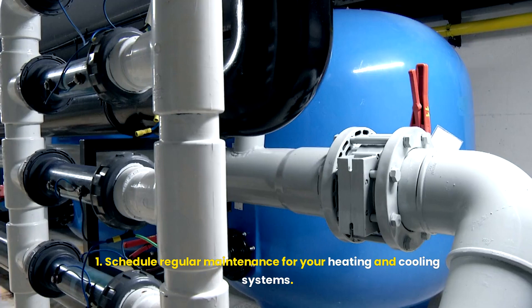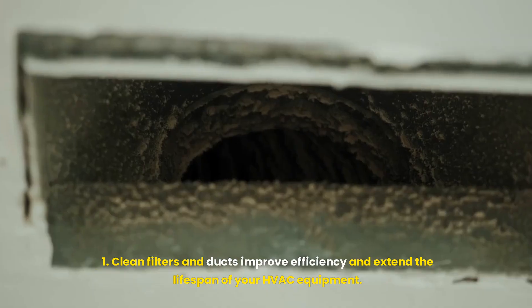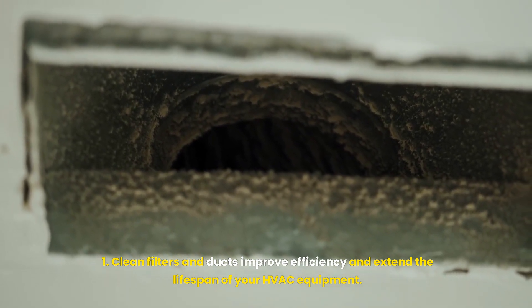Regular HVAC maintenance. Schedule regular maintenance for your heating and cooling systems. Clean filters and ducts improve efficiency and extend the lifespan of your HVAC equipment.